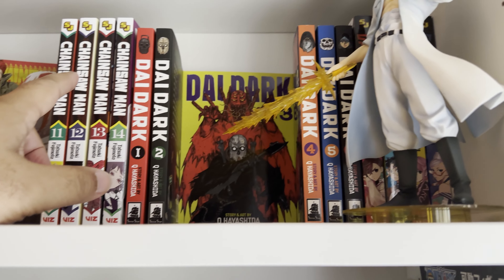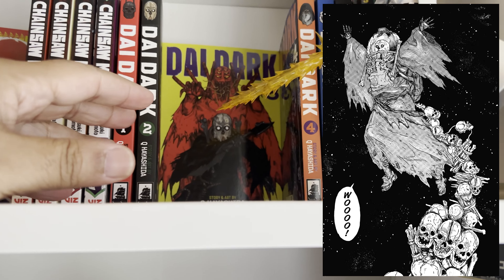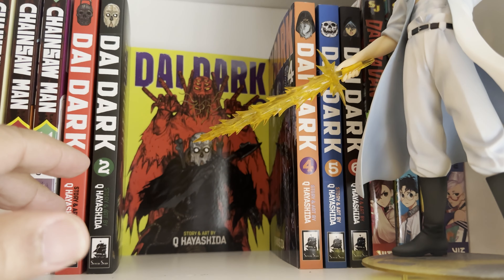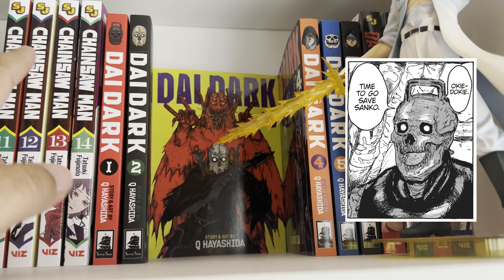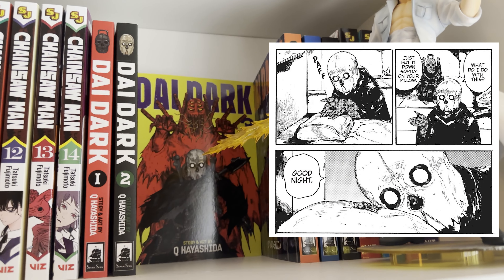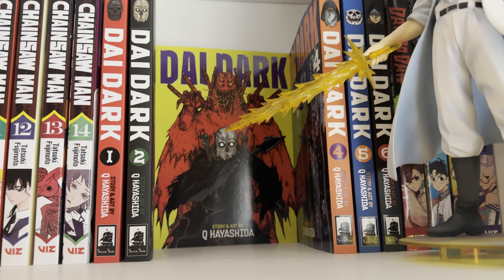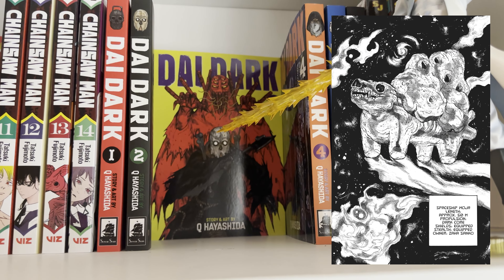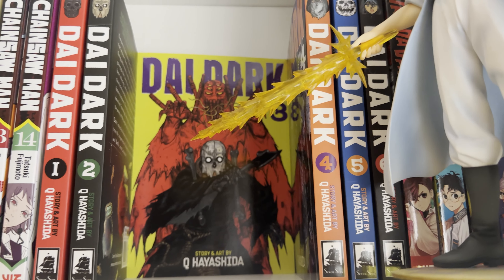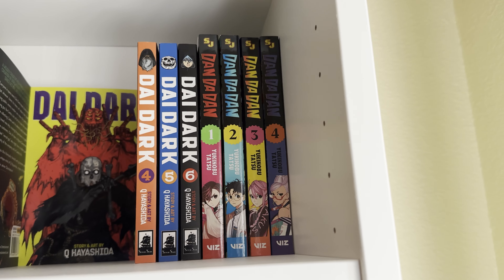Next up is Dai Dark, by Q Hayashida — she also made Dorohedoro. This is a shorter series so far. Overall it's a pretty funny story, kind of like a comedy, but it also gets into some badass moments with the main character. Their ship is like a dog and to leave the ship they go out of the dog's butt — very silly stuff, but it's funny, it's charming, and you should definitely check it out. Dai Dark is awesome.